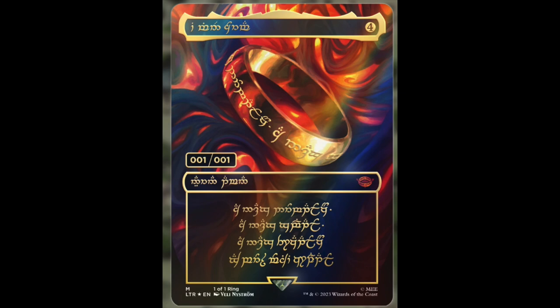It could be a million dollar Magic card — the first million dollar Magic card in the history of the game. Let me know if you guys agree or disagree in the comments below. I love opening packs, and now you literally have a one million dollar lottery ticket.